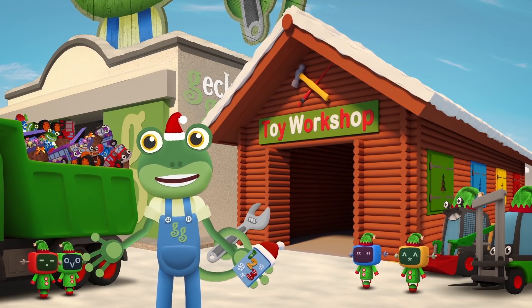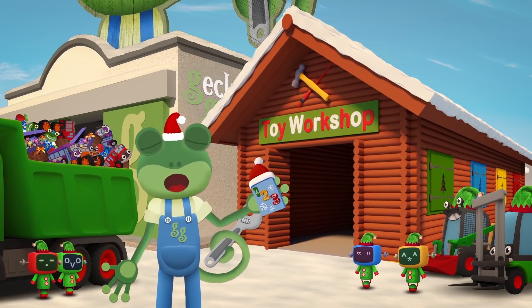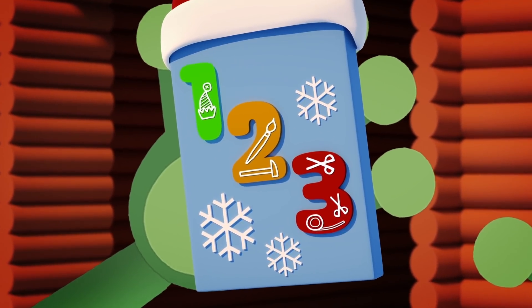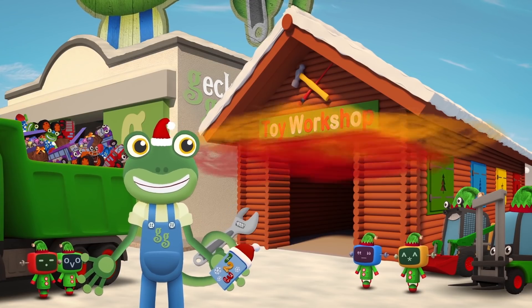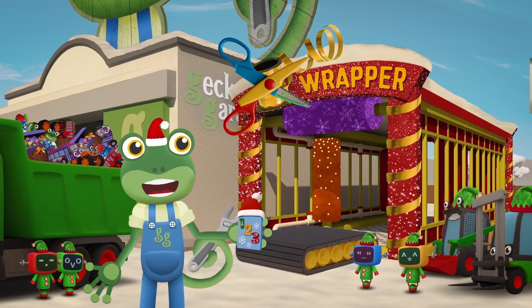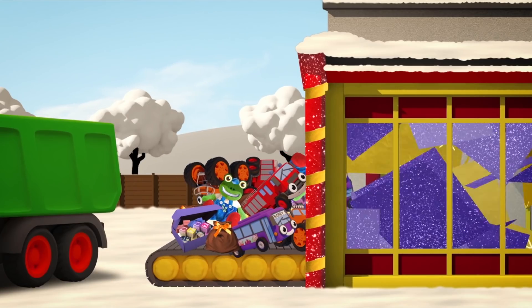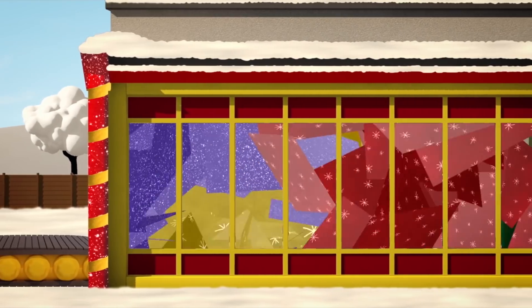Wrapping all these presents by hand would take far too long! I think it must be time to press the last button on the controller — button number 3! Can you find button number 3? That's right — it's the scissors and tape! Button 3 has turned the toy workshop into a wrapping machine! This will wrap the presents in no time. The gifts go back through the machine for paper, ribbon and tape. Can you guess what each one is just by its size and shape?